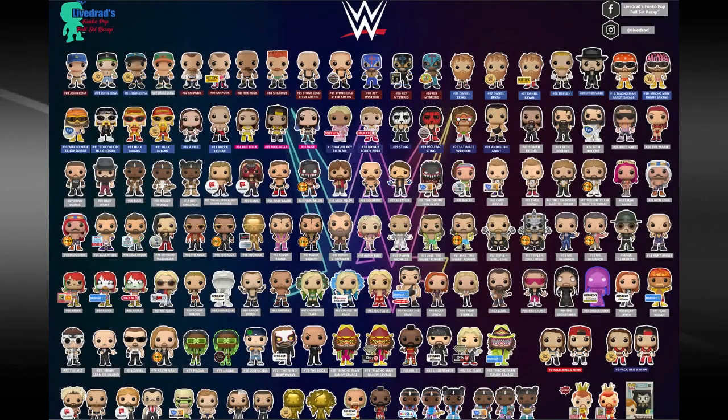Shane Hurricane Helms here telling you to watch Double Z TV. What is up everybody, Double Z TV is live! I saw this in the group Dark Parlor Originals, formerly known as That Wrestling Club, and I saw somebody make a photo — a live Dread Funko Pop full set recap checklist.